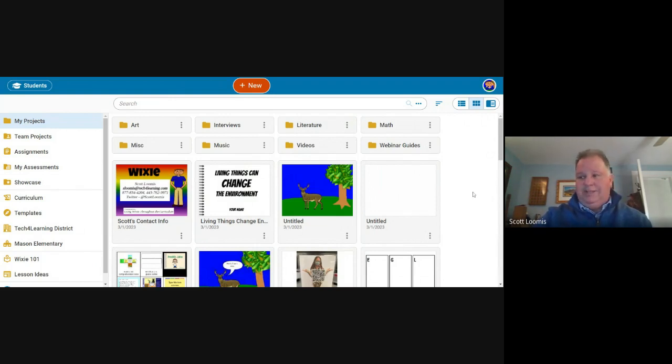A couple of things you need to know about Wixie: you can access it from any device with internet connectivity as long as you're using a current browser — Chrome, Edge, or Safari — and it's got to be updated for security concerns. If you're trying to access with Internet Explorer, just know it's not going to work. That's been out of touch for a while.